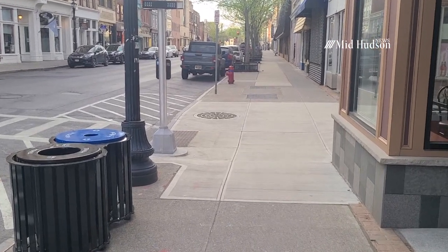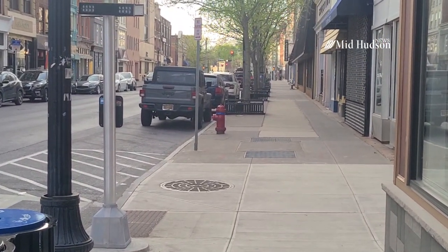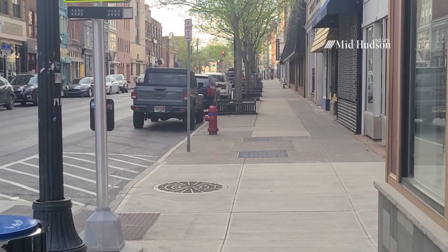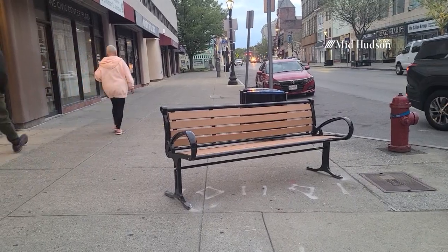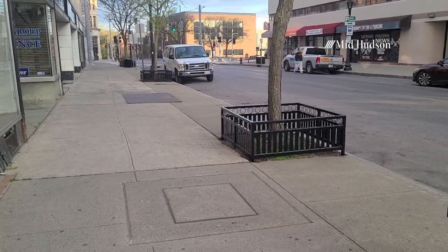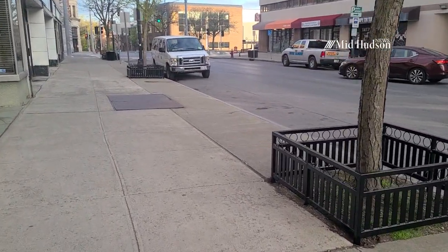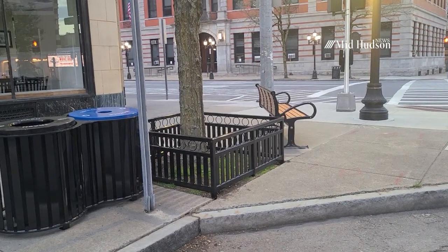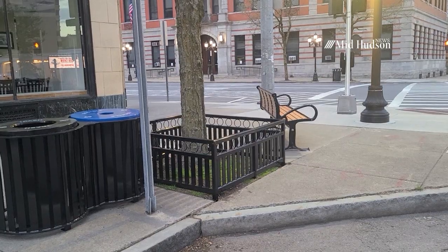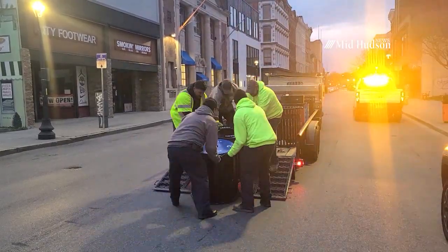A beautification project is underway on Main Street in the City of Poughkeepsie. The $50,000 project, taking place between Market and Hamilton streets, includes the installation of eight benches, fence-style tree wells around each tree complemented by mulch, flower pots hanging from every light pole, and double-wide corrals containing both trash and recycling cans.